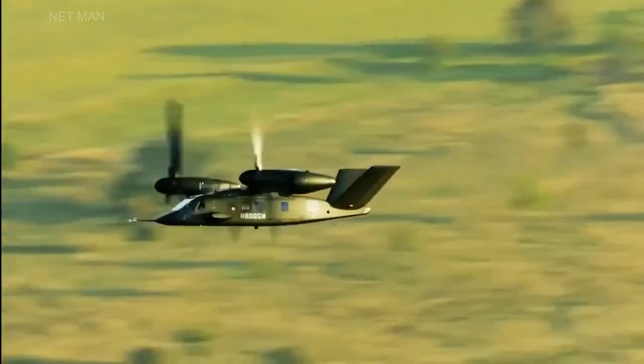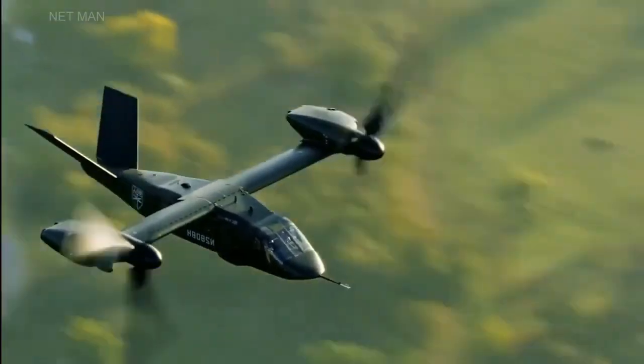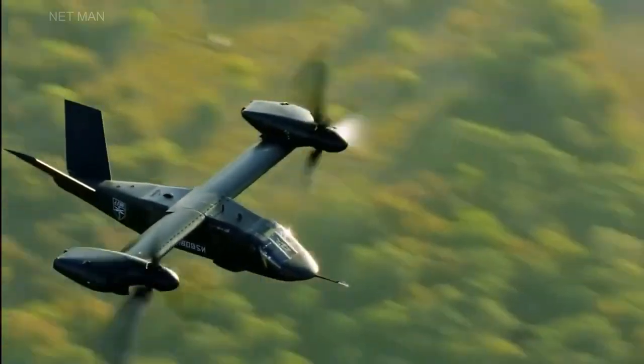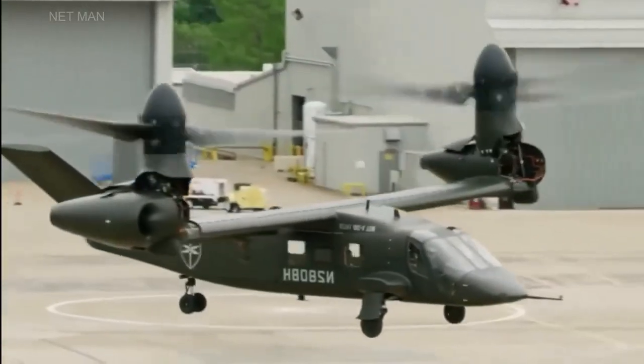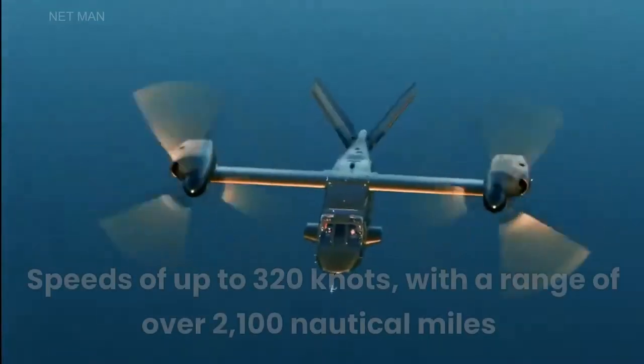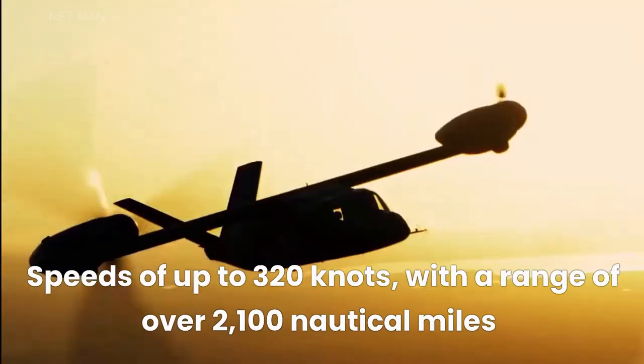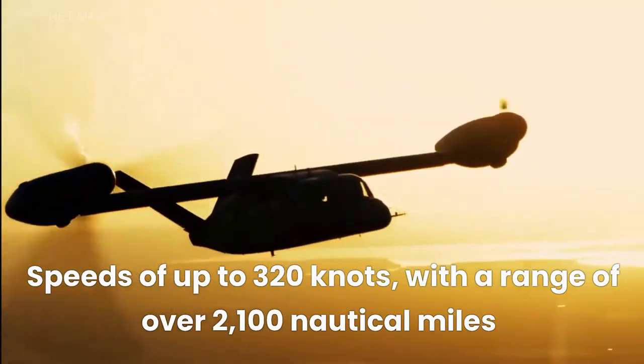The Bell V-280 Valor is a tiltrotor aircraft that combines the speed and range of a fixed-wing aircraft with the vertical take-off and landing capabilities of a helicopter. The aircraft can reach speeds of up to 320 knots, with a range of over 2,100 nautical miles.